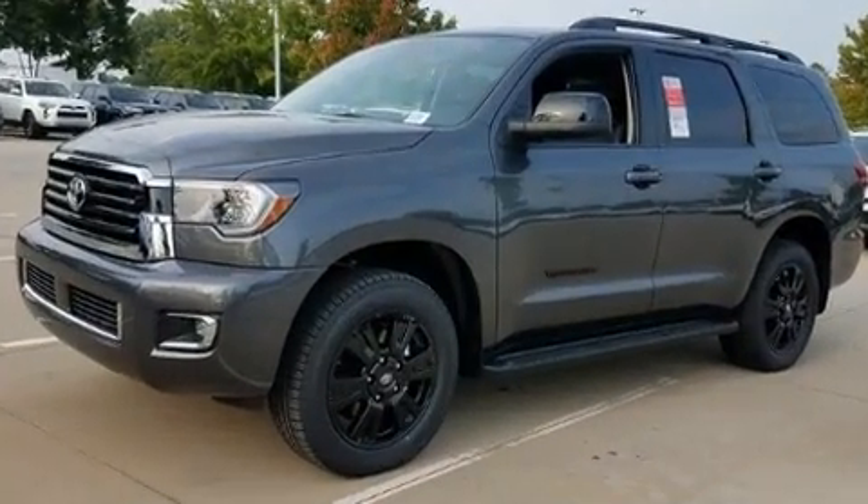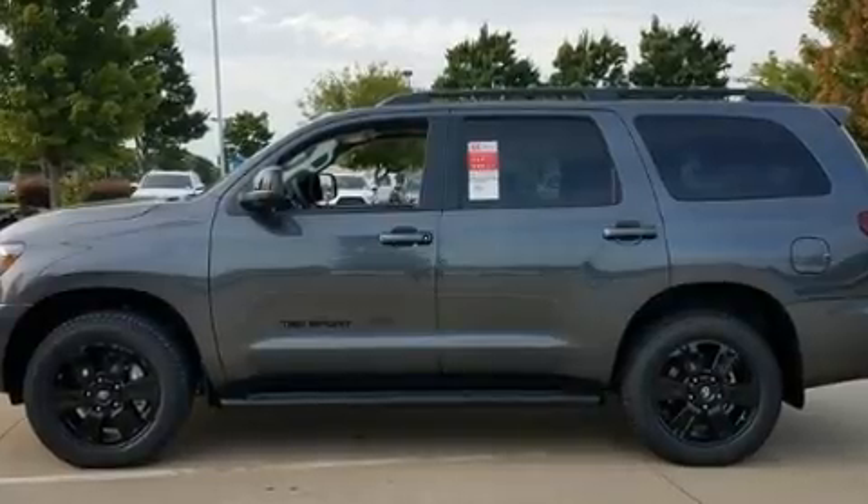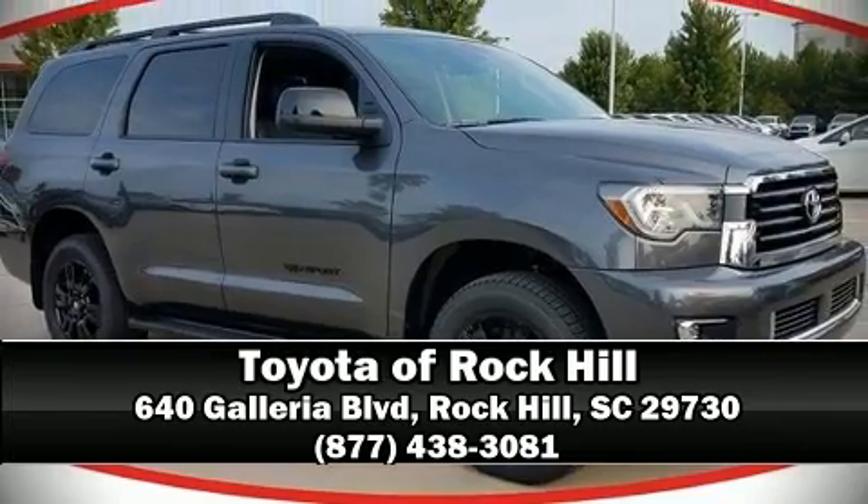Adaptive Cruise Control maintains a preset distance behind the car ahead of you, simplifying highway driving and enhancing safety. Stop by our dealership or give us a call for more information. We'll see you soon.